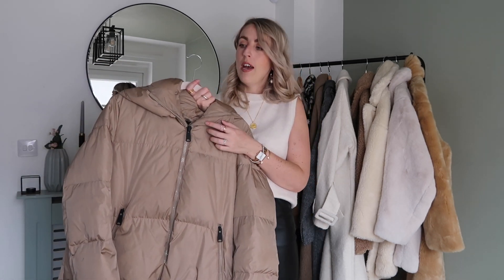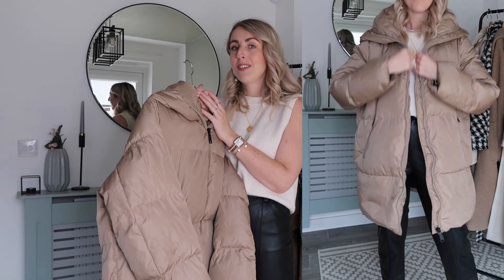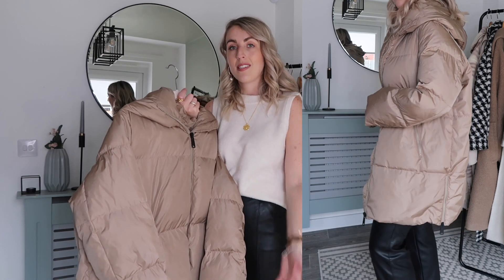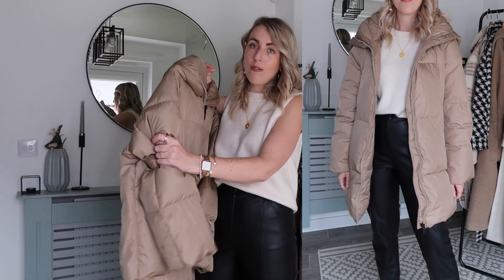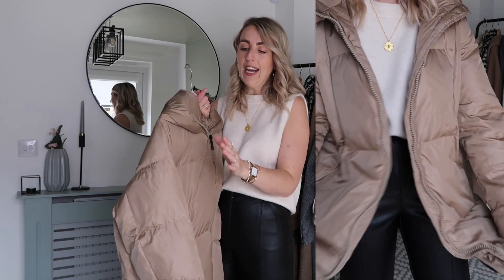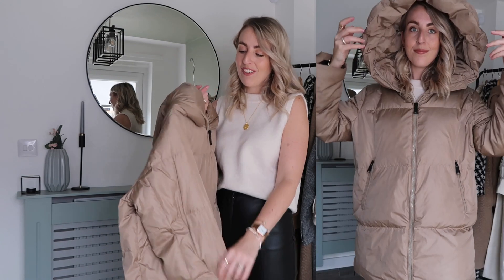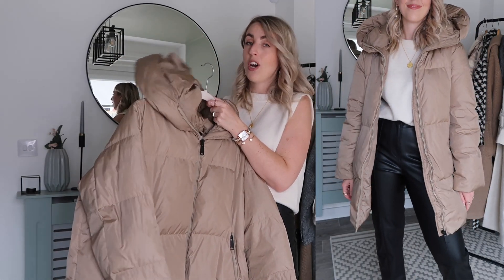Next is this Zara puffer coat — literally my most worn coat as it's my dog walking coat. I wear it every single day walking Hugo. It's from Zara, I got it last year, and they've brought it back this year in slightly different details. They also do it in black and a nice light grey. I love puffer coats but I went for this quilted colour over white as it's not very practical for dog walking. It's also down feather and water resistant, though not fully waterproof in heavy rain.